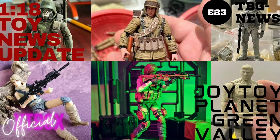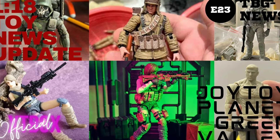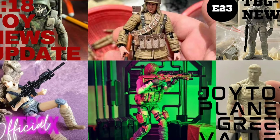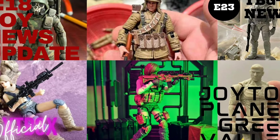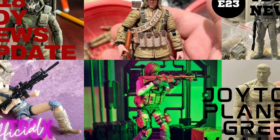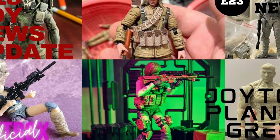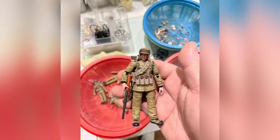Alright, Trial Mobs, rounding up tonight's updates. Just a couple of things from Joy Toy that are going to be cool to get, and obviously some Planet Green Valley stuff which, according to a lot of the resources I have available, are still very hard to get. Let's go ahead and get over what we have tonight and see what we can do about all this.